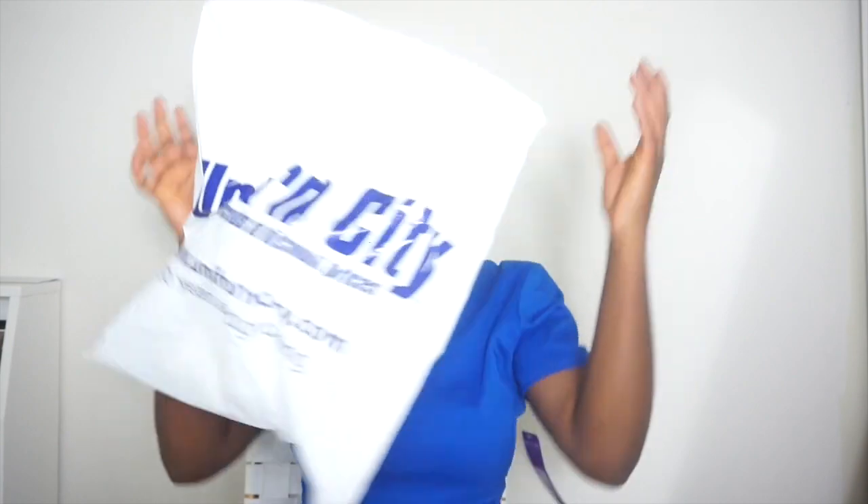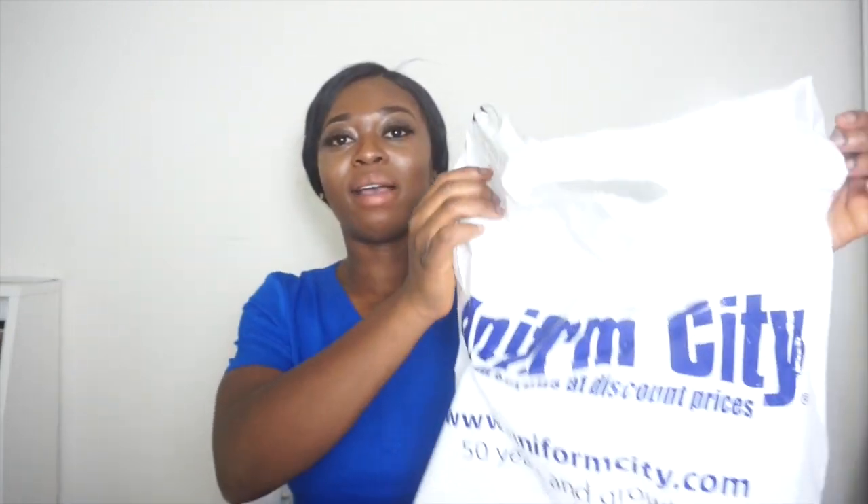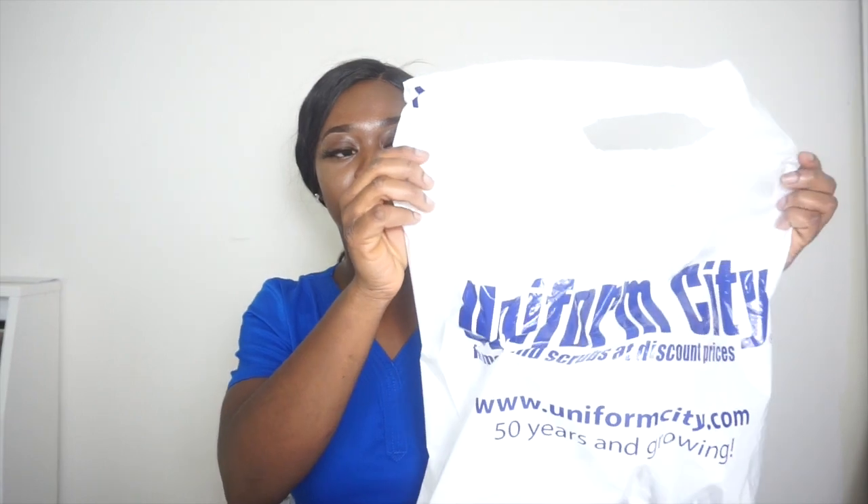Welcome back to my channel, it's Nurse Michelle here. Today I have a nursing scrubs haul for you guys — this is my third in like two years. I will be starting my new job before this video goes up, and the color for this facility is royal blue, so I had to go spend some money. I really love Uniform City — I know they're super expensive but they have such a variety of choices.